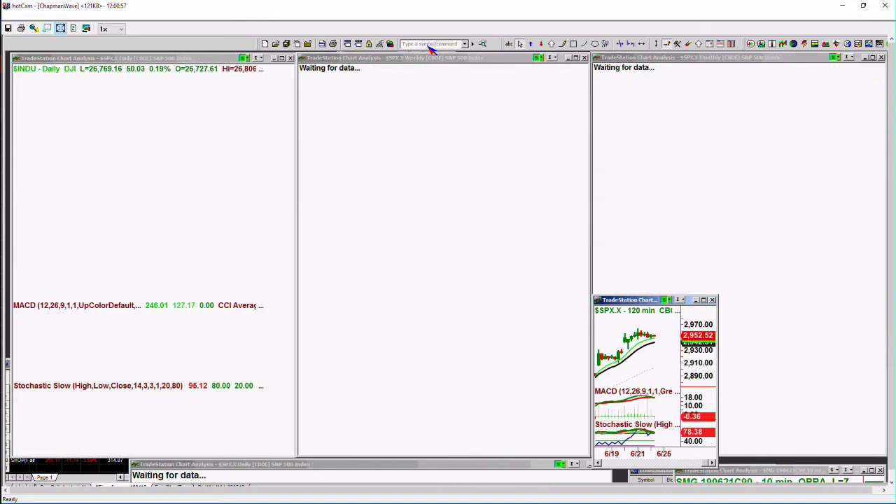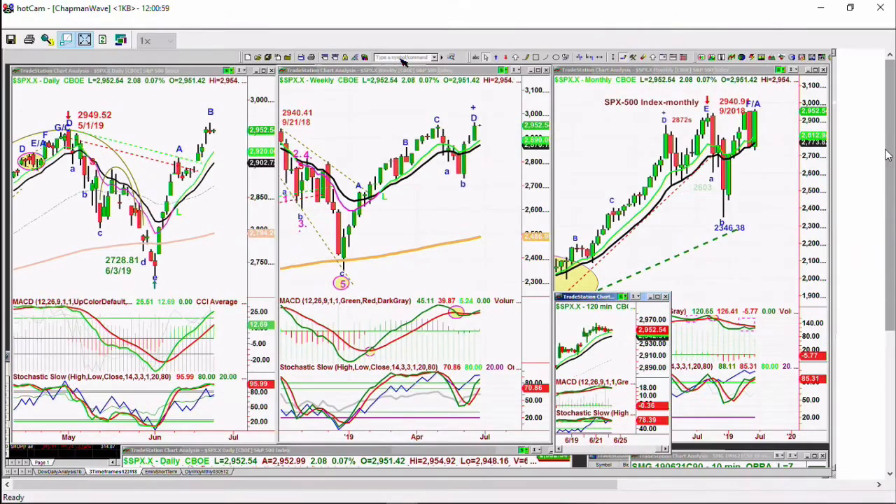The S&P is a little bit different. It has gone to an all-time high, while the Dow has not gone to the 26,953 high. So the S&P also has slightly higher highs to come, I believe, and then we should have a bit of a timeout.